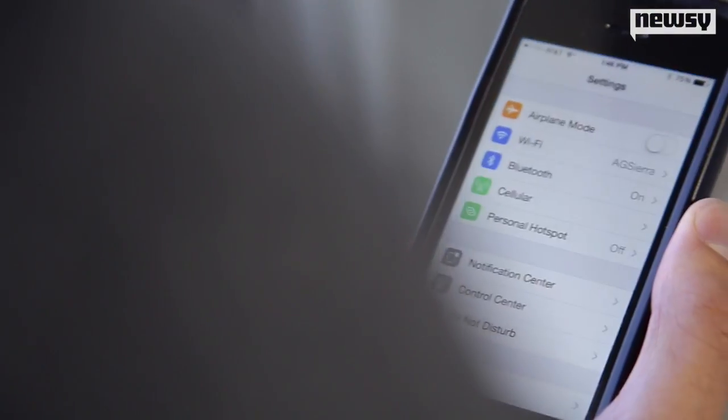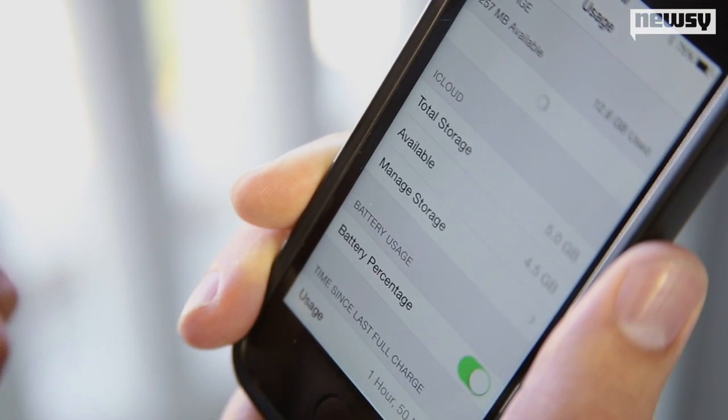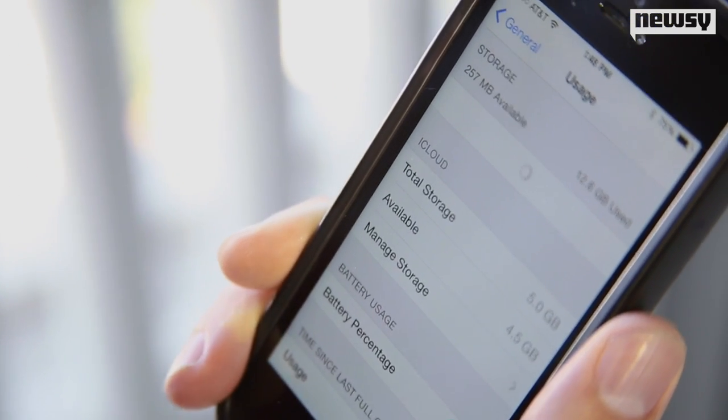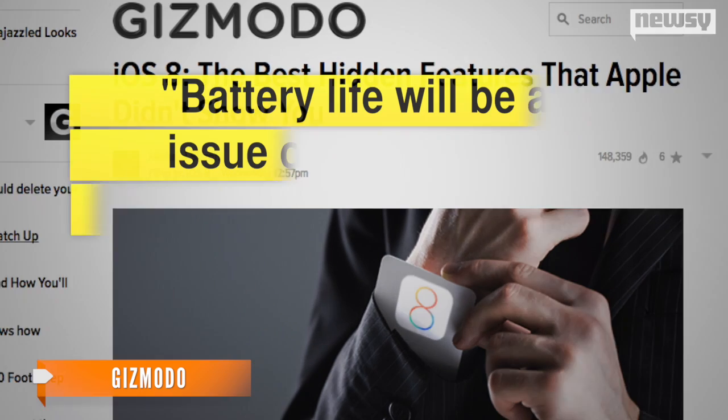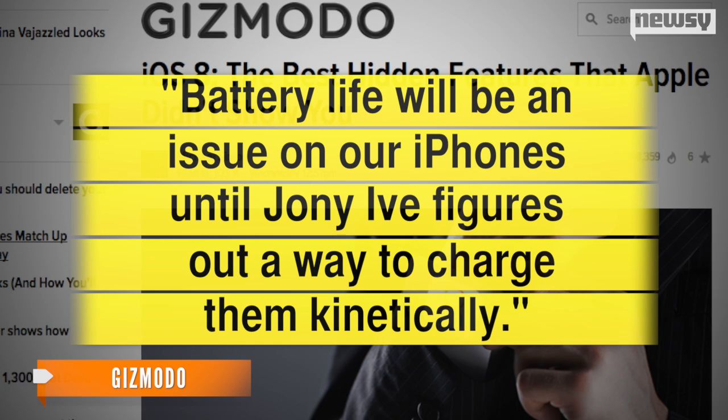Next is a feature for the energy-concerned app user. Under Usage in the Settings app, iOS 8 reportedly tells you which apps are draining your battery the most. That's good to know, but as Gizmodo says, battery life will be an issue on our iPhones until Jony Ive figures out a way to charge them kinetically.